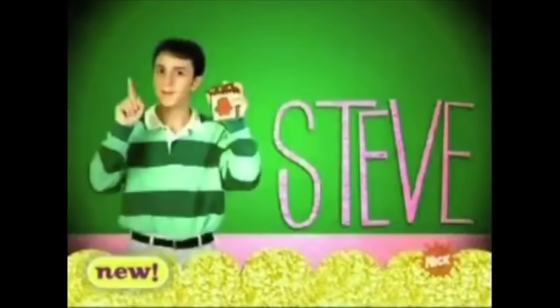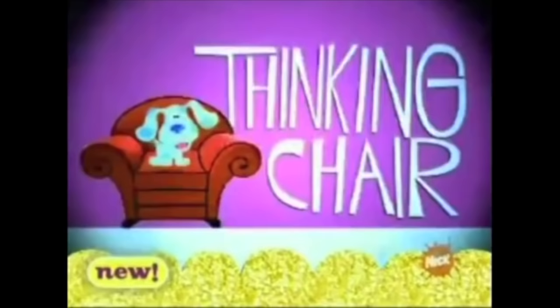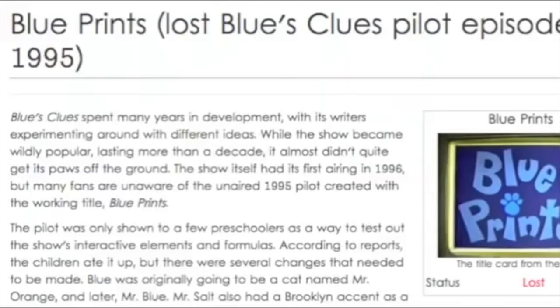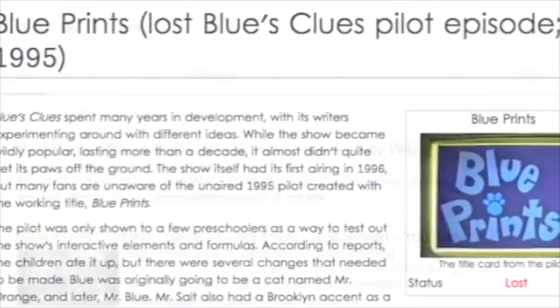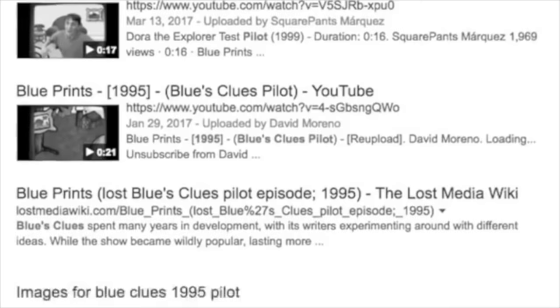Unfortunately, this small collection of short clips are the only content to have ever surfaced from this pilot. In 2006, for the 10th anniversary of Blue's Clues, Nickelodeon produced a mini documentary showcasing the history of the show, and in it these clips were featured and discussed. Aside from this, the full pilot has never been aired publicly, and according to the Lost Media Wiki article, after the documentary aired there was a search effort online that attempted to track down this early version, including searching for bootleg recordings and files on torrent sites.